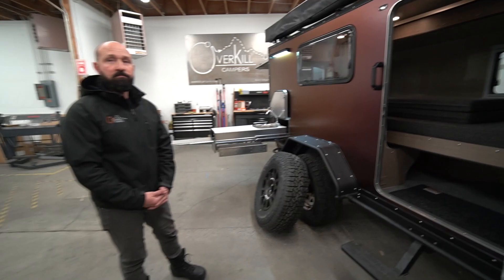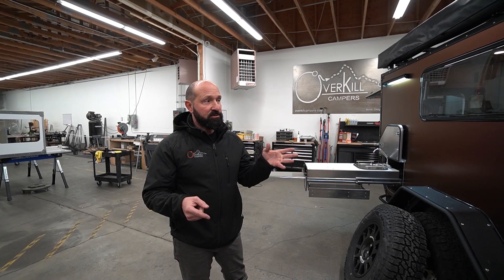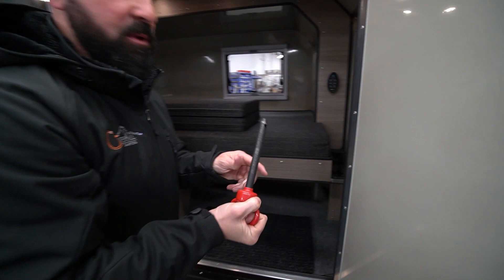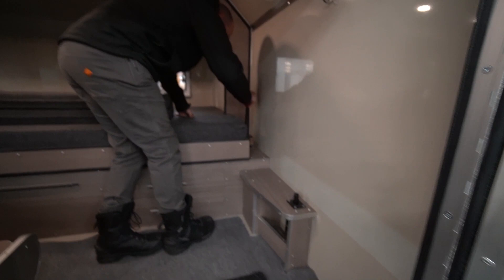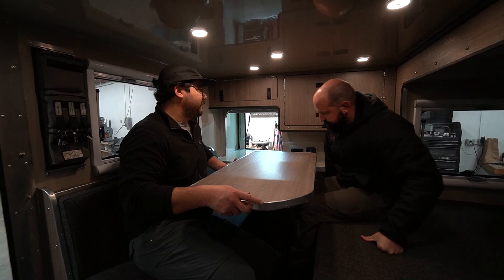Now we're finally getting to the inside — let's talk about this slide-out. We have two safety features: a pin and a magnet. When the truck is plugged in and running, it magnetizes the magnet so the slide can't go out while driving. Once you turn the vehicle off, it demagnetizes. Then inside there's a massive pin — you pull the pin out and slide it out one-handed. There's a locking mechanism using the same pin to lock it in the extended position.